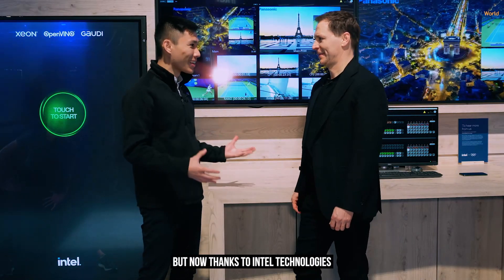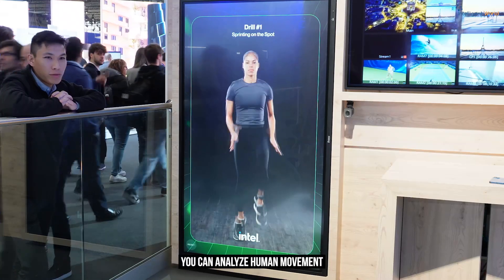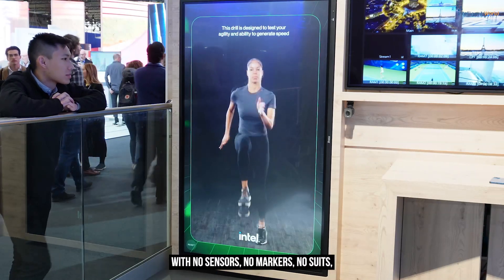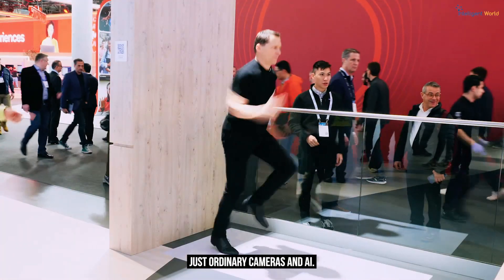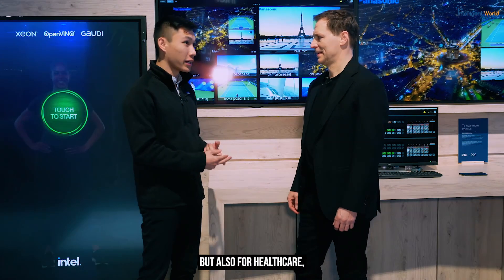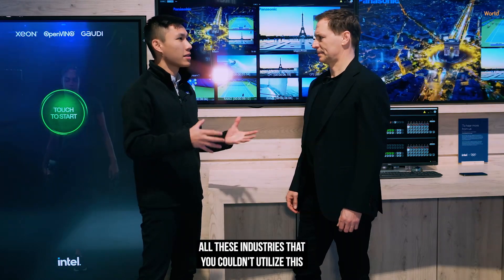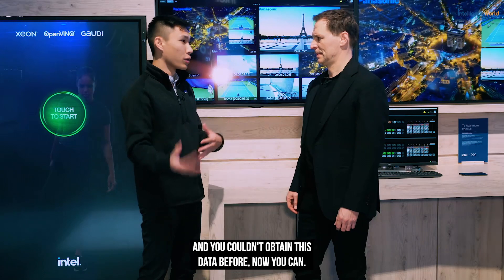But now, thanks to Intel technologies and our AI platform, you can capture and analyze human movement with no sensors, no markers, no suits — just ordinary cameras and AI. This has huge implications for sports, but also for healthcare, retail, equipment fitting — all these industries that couldn't utilize or obtain this data before. Now you can.